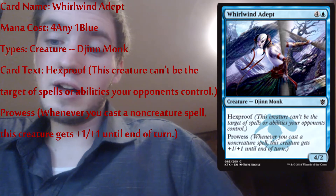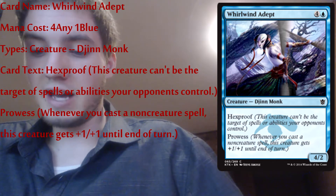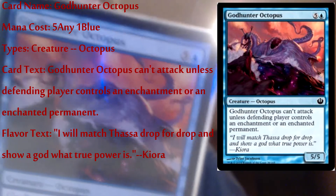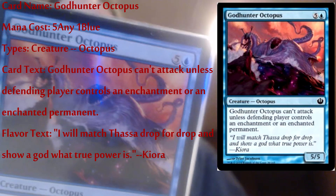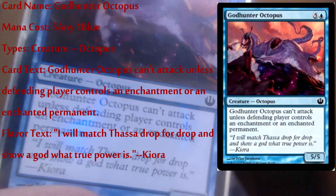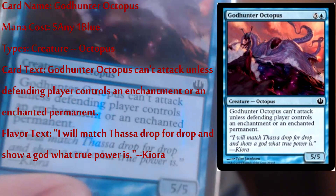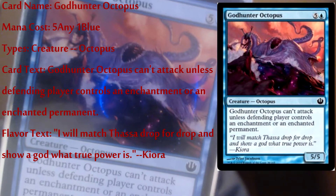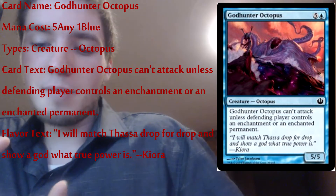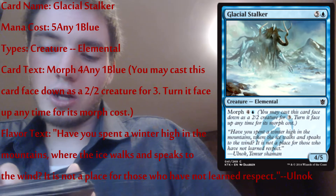The next one is probably the second best card in my deck, which is kind of sad. It's a God-Hunter Octopus — a giant octopus monster. It's a five-five. It kind of reminds me of Sin from Final Fantasy X — it kind of looks like that monster. Next up is Glacial Stalker — it's a five-one water elemental creature that has a morph on it. I'm a big fan of this artwork — it's like a giant tusked tree elephant monster and it just looks really good.